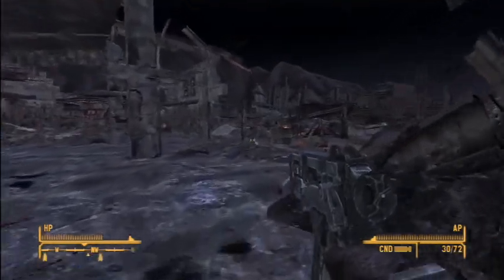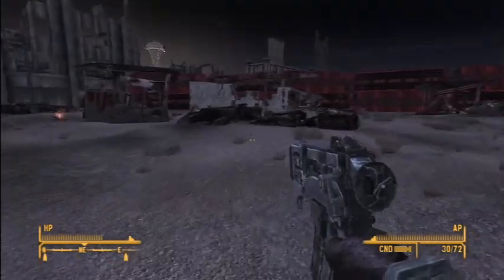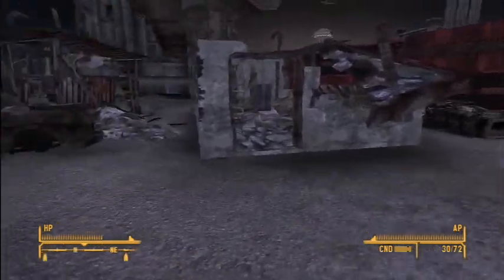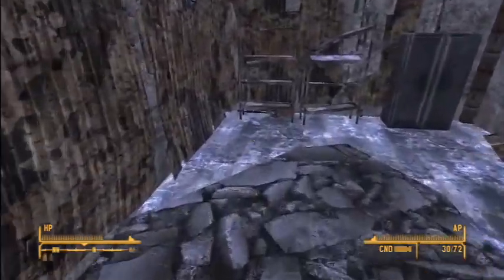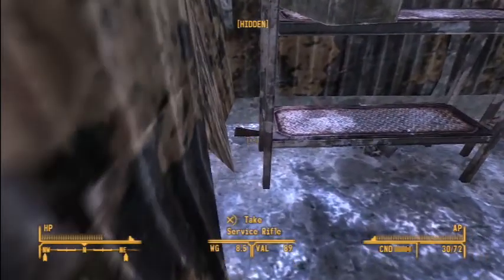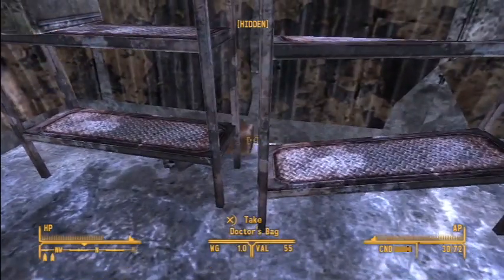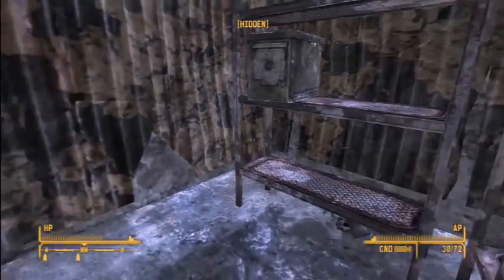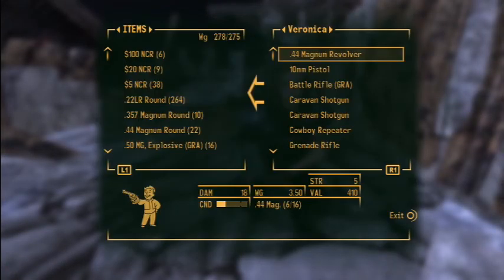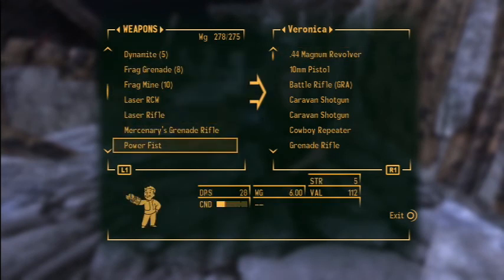Over in this rundown building there is a doctor's bag, and also behind this shelf is a service rifle. But behind that shelf is also a doctor's bag. So I totally missed that. Make sure that when you're going through, you don't actually miss that, because it's a pretty good weapon.